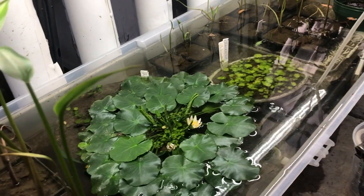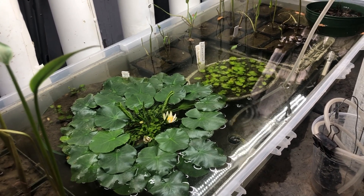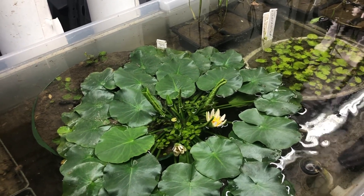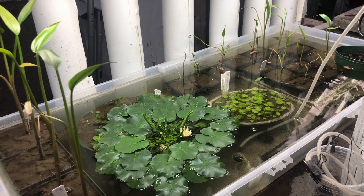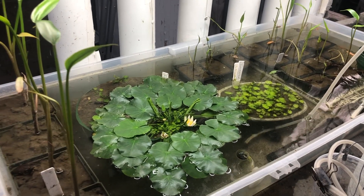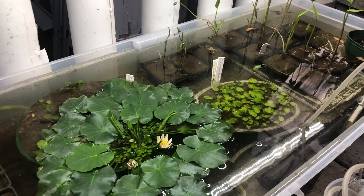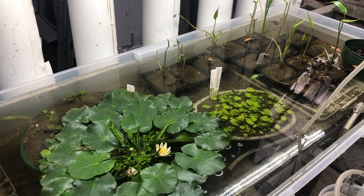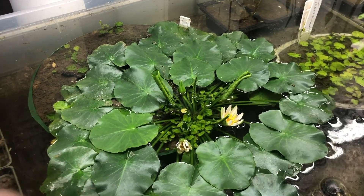Water lilies usually germinate from really deep underwater — that's where the seeds usually germinate. With Nymphaea Thermarum, scientists have been trying to germinate them for some time now. Scientists at Kew Gardens figured out that because of the origin of the plant, it actually germinates not fully submerged — the seeds want a little bit of air. That's where it germinates well, hence this experimental setup here.